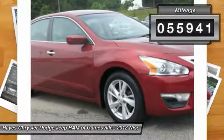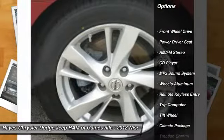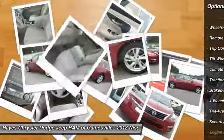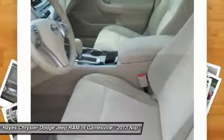This vehicle has less than 60,000 miles. Here are some of this vehicle's great options: traction control, anti-lock braking system, air conditioning, power steering, aluminum wheels, cruise control, climate control, automatic, rear defrost, AM FM stereo radio, climate control multi-zone.